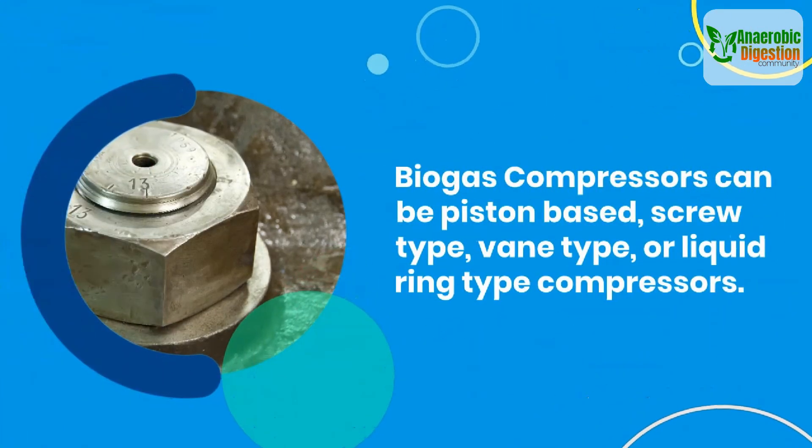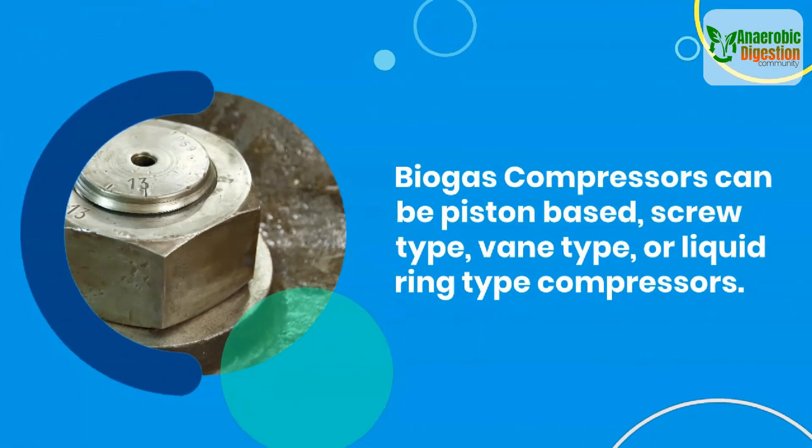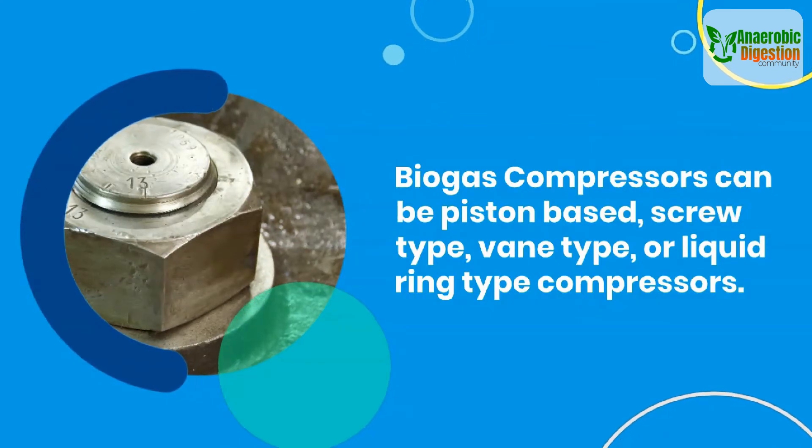Biogas compressors can be piston-based, screw-type, vane-type, or liquid ring-type compressors.